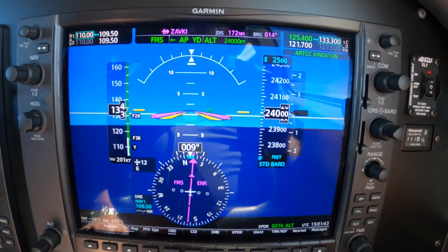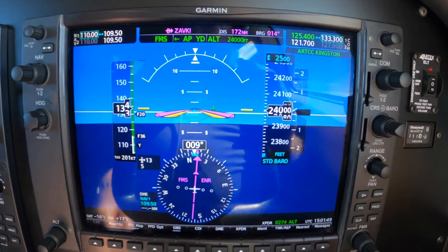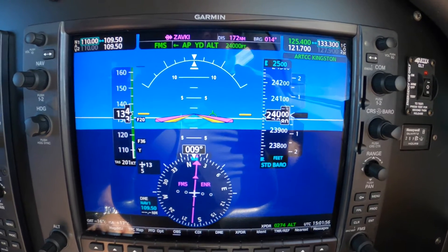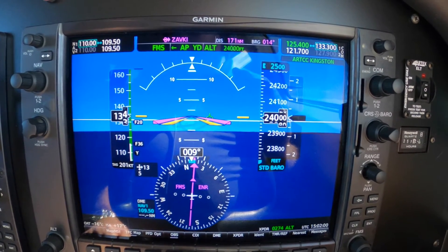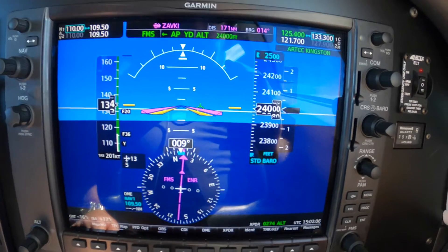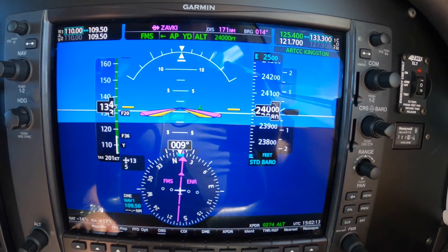Hi, Dick Ronsher checking in back with you with 350 Julia. We're over the Central Caribbean and we're planning our descent into Montego Bay, Jamaica. Control called us and gave us direct to a fix that we didn't have in our flight plan. And after the initial confusion, we learned by checking that it's actually part of the ILS for the runway du jour.